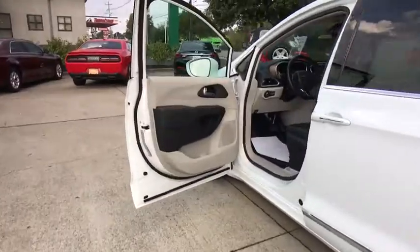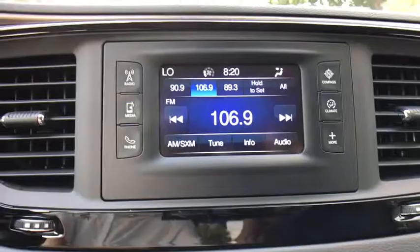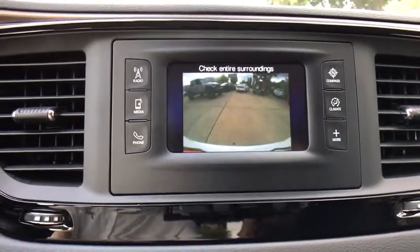This vehicle has less than 25,000 miles. Here are some of this vehicle's great options: back-up camera, traction control, power liftgate, dual airbags, leather-wrapped steering wheel, power steering, four-wheel disc brakes.